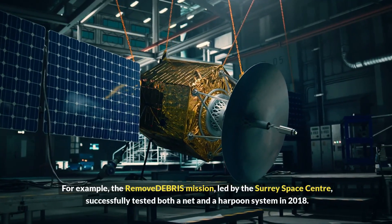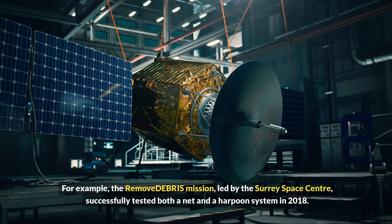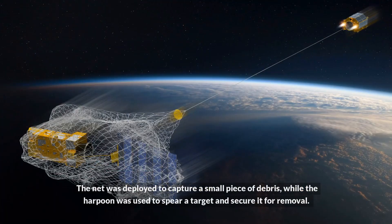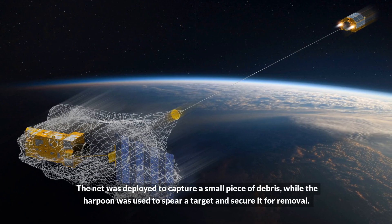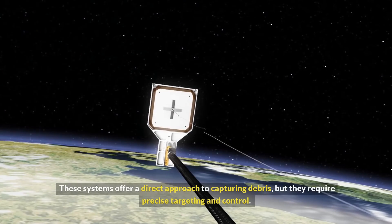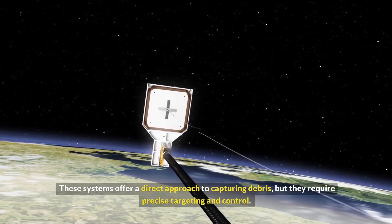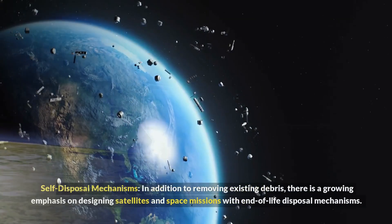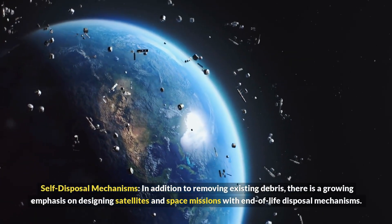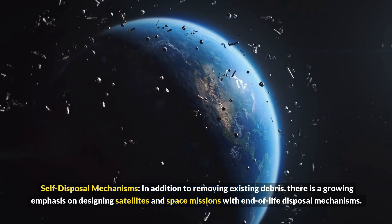Harpoons and nets are designed to physically capture space debris. The RemoveDebris mission, led by the Surrey Space Center, successfully tested both a net and a harpoon system in 2018. The net was deployed to capture a small piece of debris, while the harpoon was used to spear a target and secure it for removal. These systems offer a direct approach to capturing debris, but they require precise targeting and control.